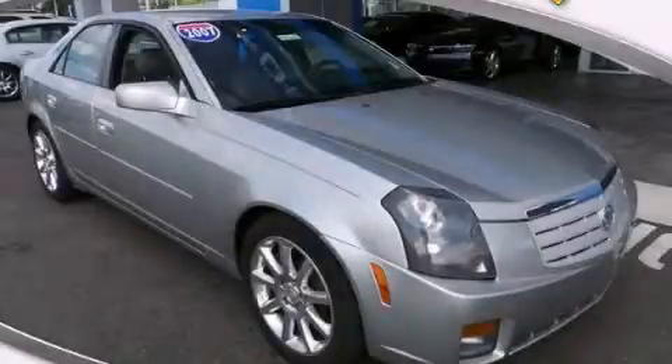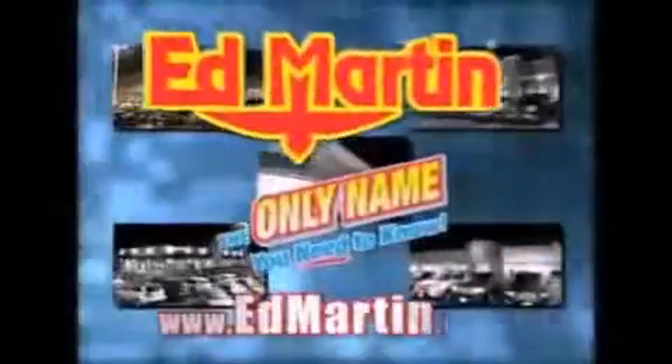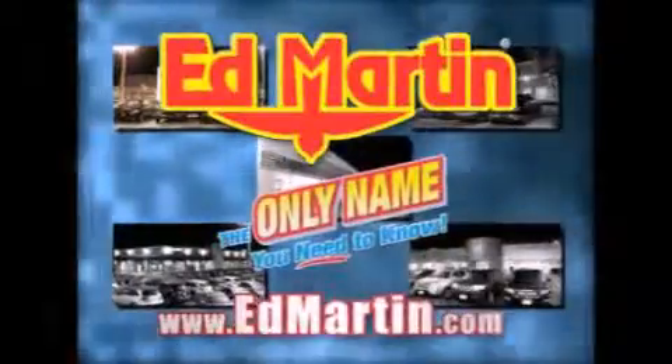Call or visit us right now and arrange your test drive today. Ed Martin — the only name you need to know for all your transportation needs.